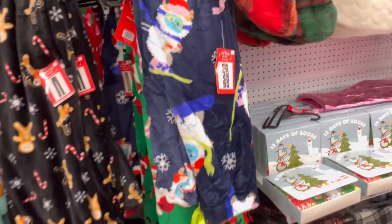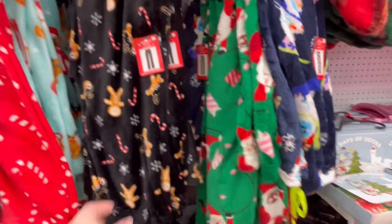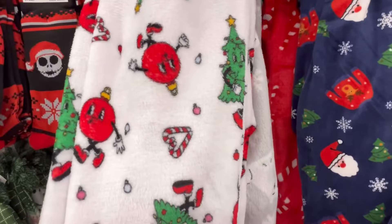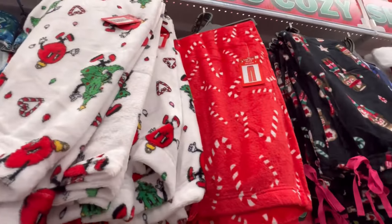They have really cute pajama pants. Some of them are pretty good quality — a little thin, not like Old Navy quality, but pretty good for the price. For $5, if you and your family want to take pictures together, that's great. They don't carry little kids' clothes, which is the only downfall.